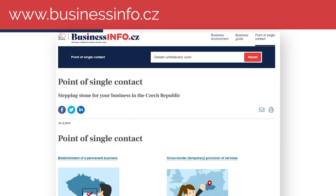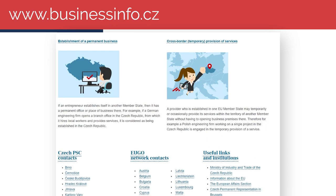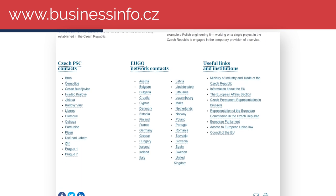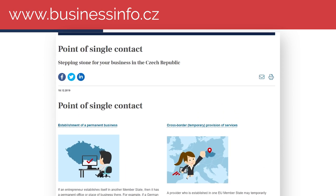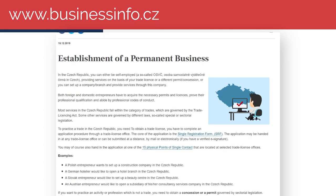I will tell you where to get free help in a minute. Before that, I will briefly mention doing business. Anyone can start doing business while studying. Visit businessinfo.cz, which is an official webpage administered by the Ministry of Industry and Trade and contains all the necessary information about how to start doing a business. The webpage is also available in English.